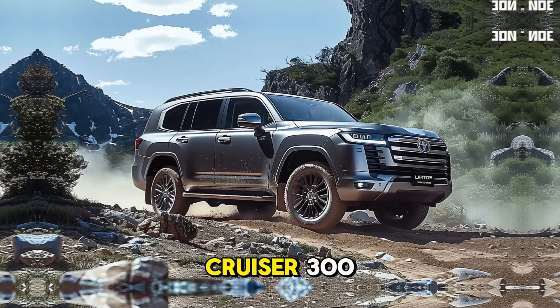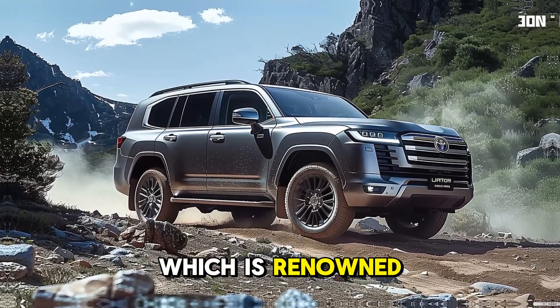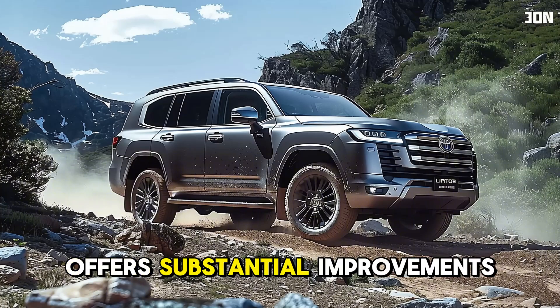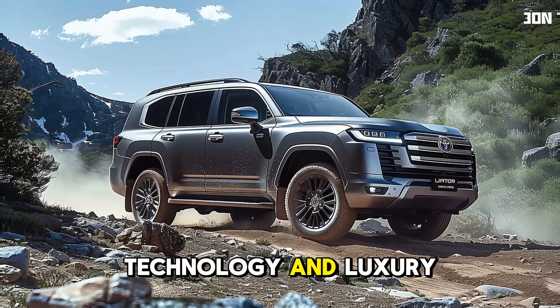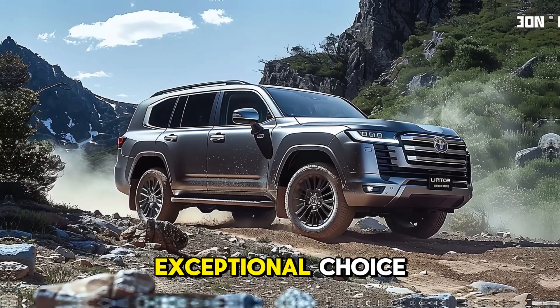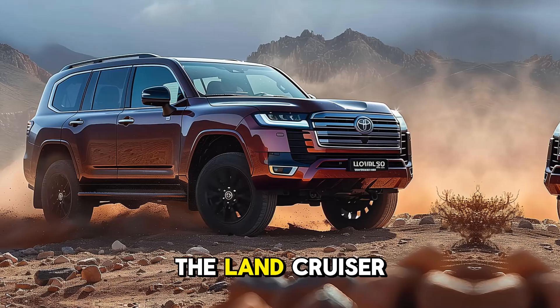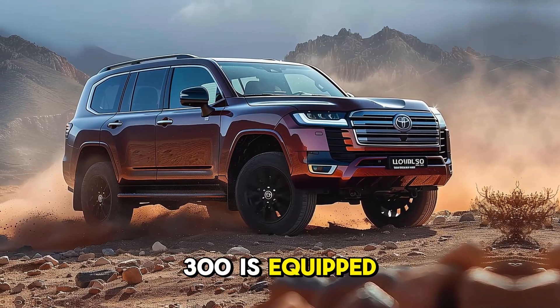The new Land Cruiser 300, renowned for its durability and adventure-ready spirit, offers substantial improvements in power, technology, and luxury, rendering it an exceptional choice for both city drivers and off-road enthusiasts. The Land Cruiser 300 is equipped with a